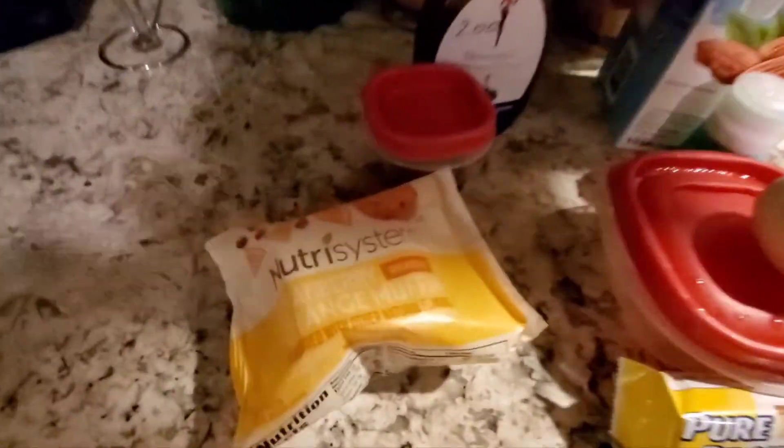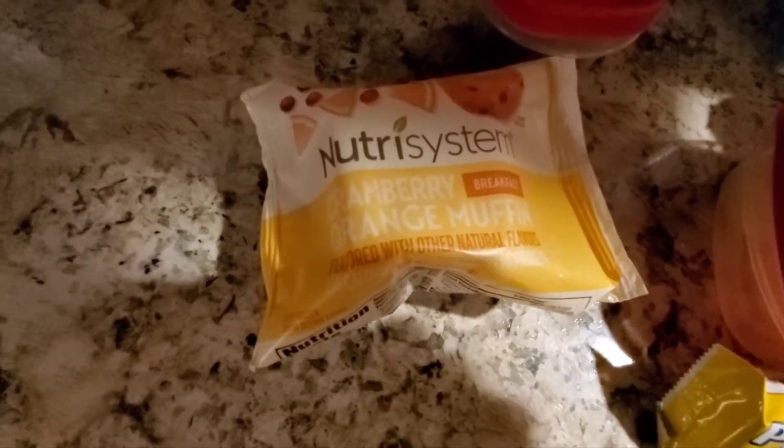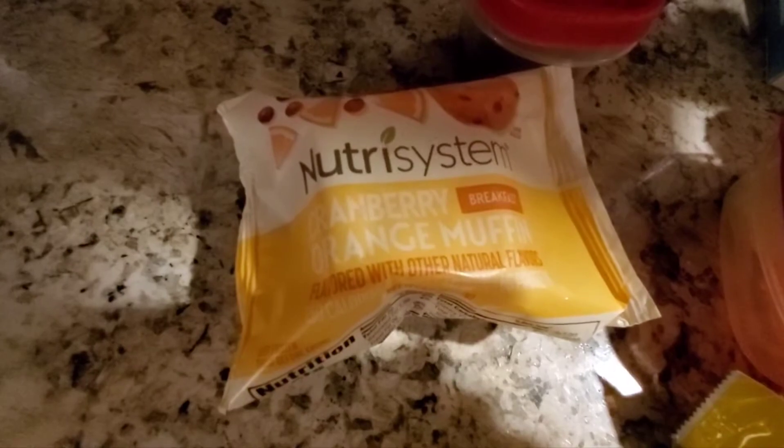For my breakfast today I'm going to be going out and taking this cranberry orange muffin with me. I'm leaving it in its package until I'm ready to eat it — it is frozen but it will defrost in no time.